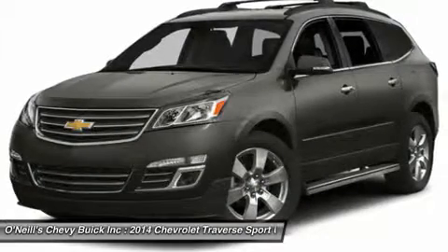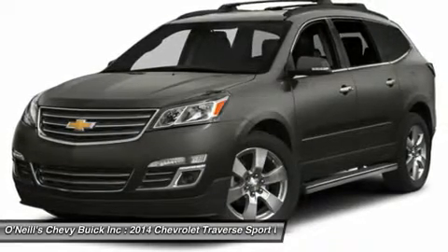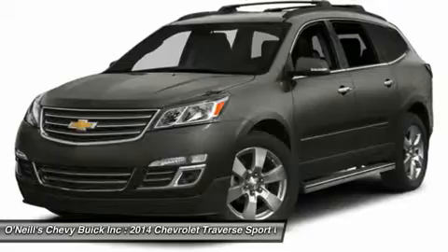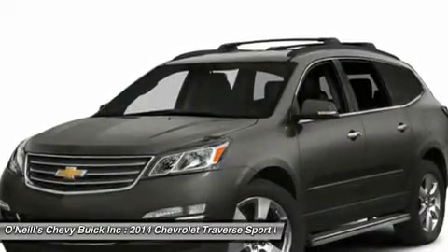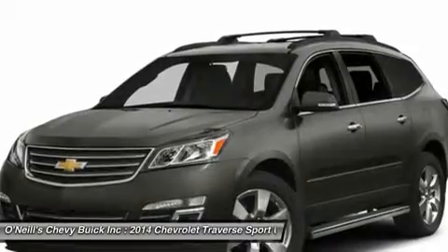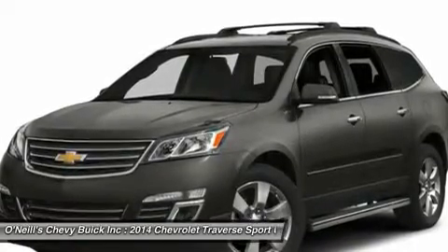The Traverse has three rows of seats that can be configured for 7 or 8 passengers. Plus, adults can fit into the third row. Copious cargo space swallows shopping bags, luggage, and lumber.